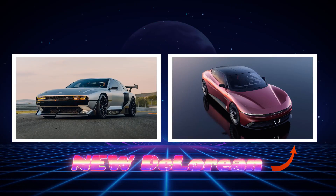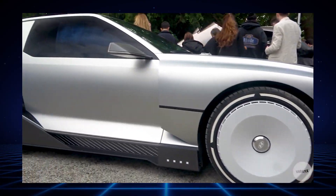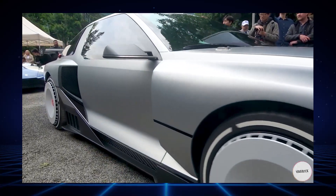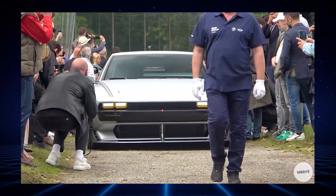It looks a lot more like a predecessor to the DeLorean than the new DeLorean itself, which is a bit strange. But I can confidently say that the N-74 is not just stunning looks — it's much more than that. In this video, we will discuss everything from the design to technology and finally the production date. Let's dive in.